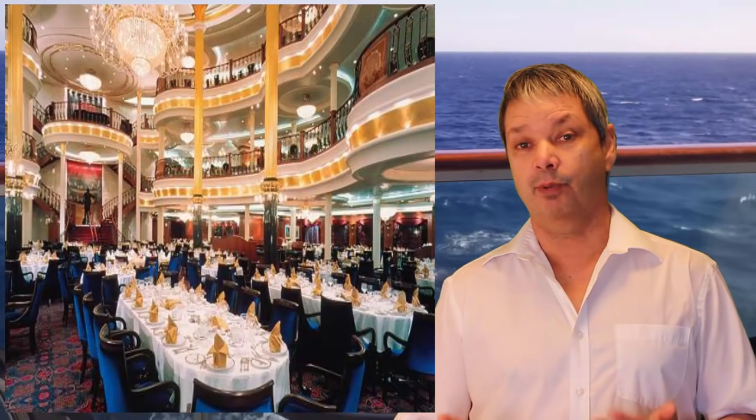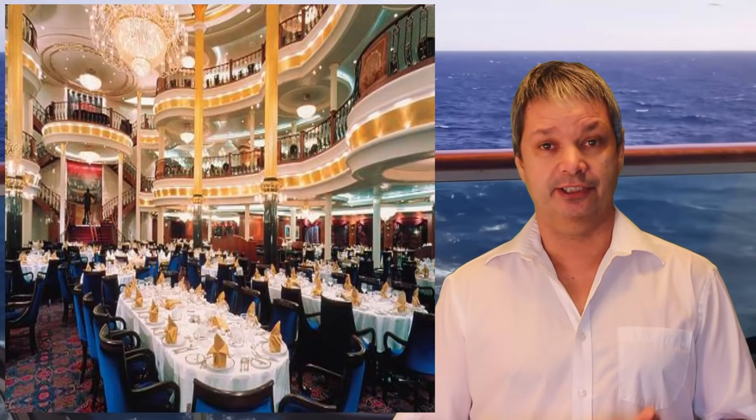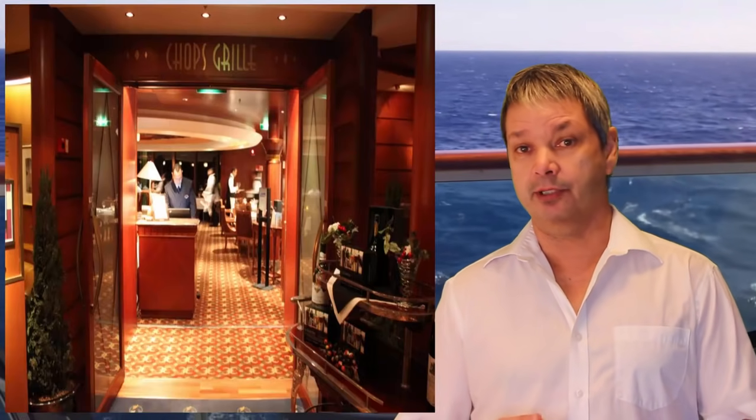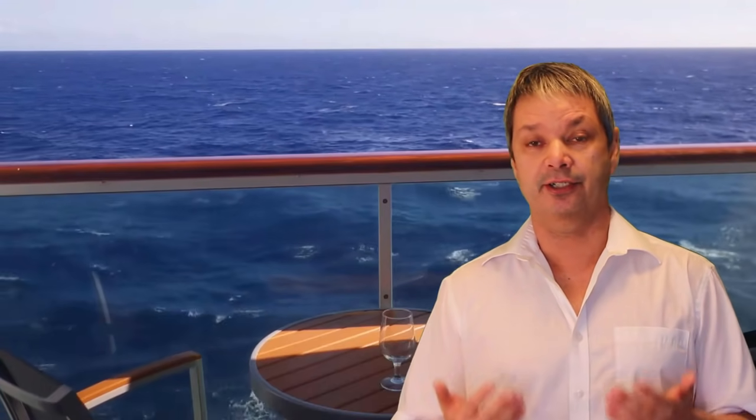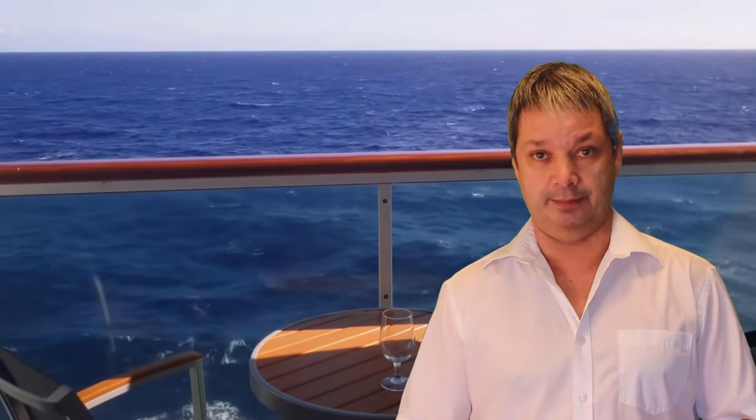On board there are 10 restaurants, so you're still going to get some of your favorites like the Windjammer Cafe, Izumi's, Chops Grill, and Giovanni's. You're not going to miss out on any of the specialty dining that you're used to on other larger ships.